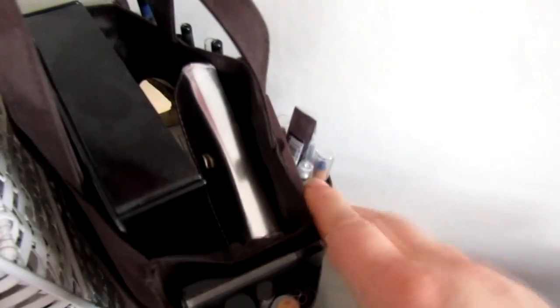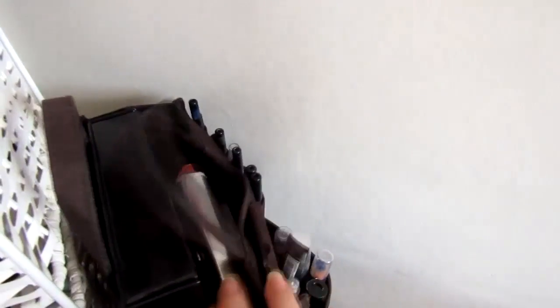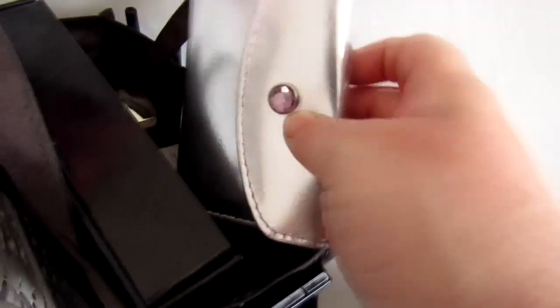Then I have all my eyeshadows and eye pencils — you can see there's glimmer sticks and eye pencils all in there, with my black palette. And my nail care purse.